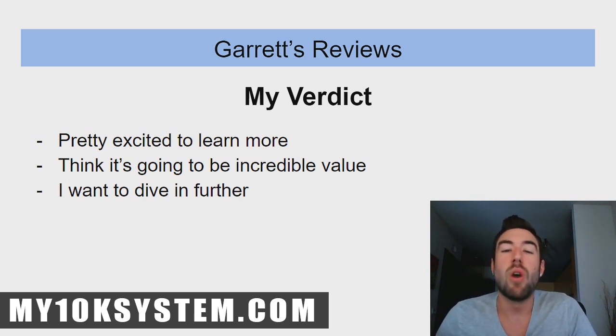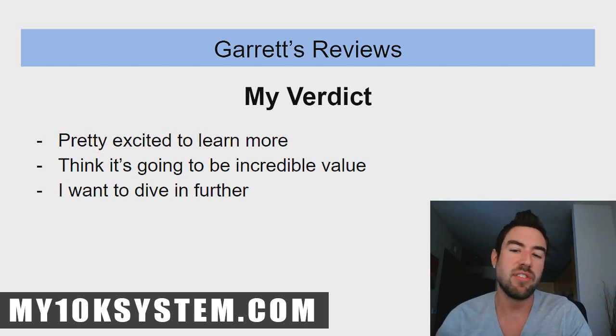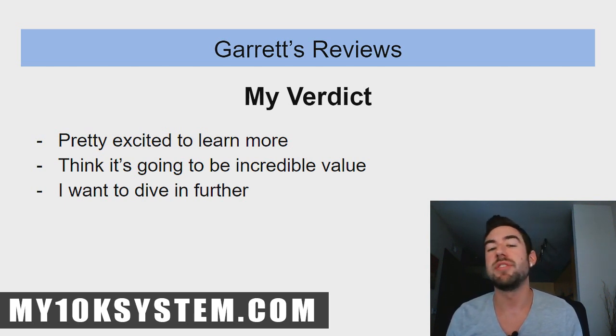If you're watching this after it's released, go to the first link in the description. That link will take you to my full video walkthrough so you can see for yourself if this is right for you. It looks really good and I'm pretty excited. Thanks so much for watching — if you got value, click the like button and subscribe so you don't miss my latest videos. Talk soon, take care.